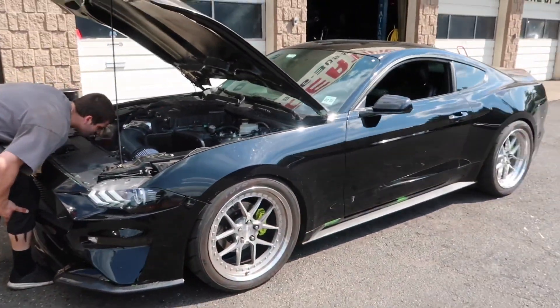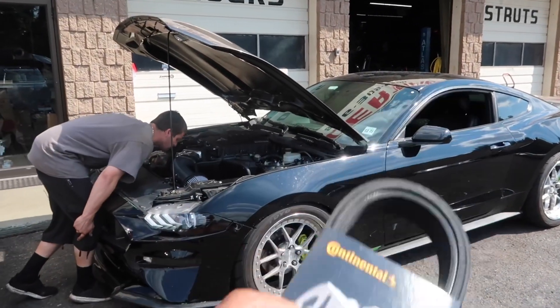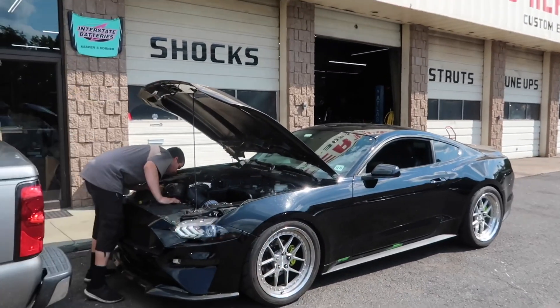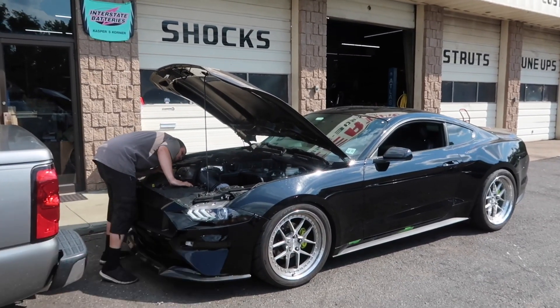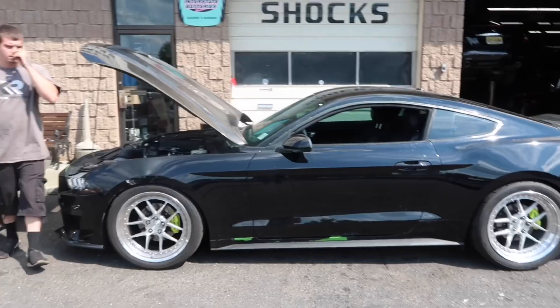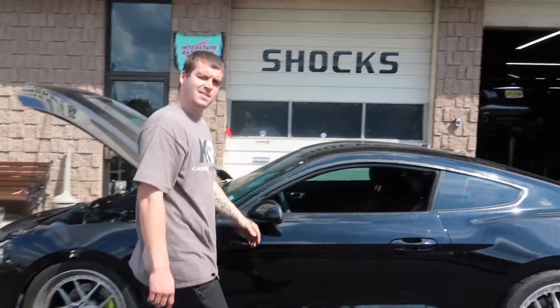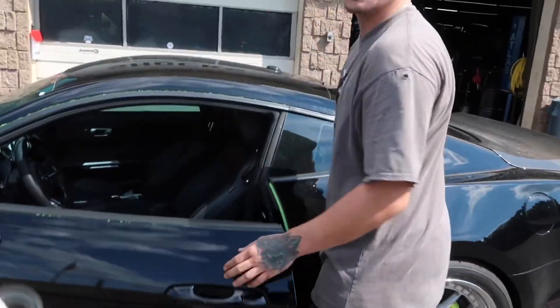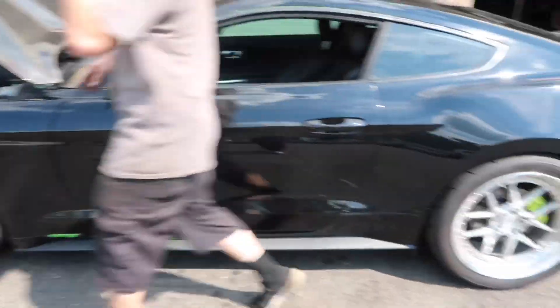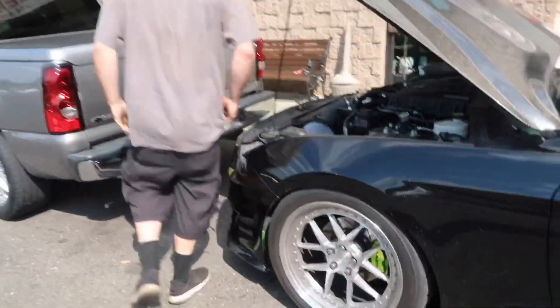Gonna clean her up a little bit. We just wanted to give you guys an update on what was going on. We had so many issues with the belt, but now we're good to go. More power, more problems. People want to see this race Hulk now. This will probably still win at the drag strip because of the way it's set up. But on the roll, we'll have to see.